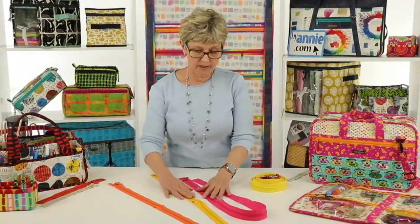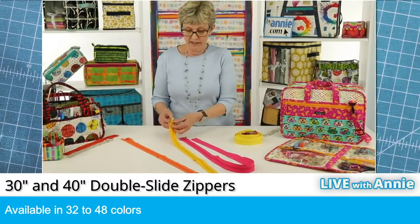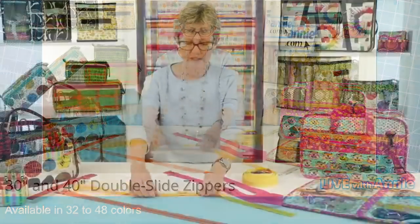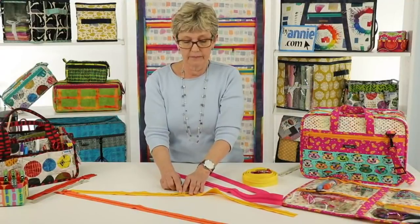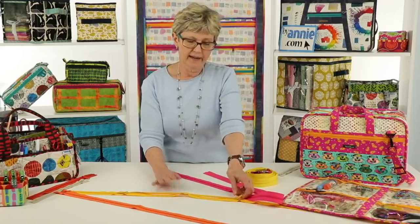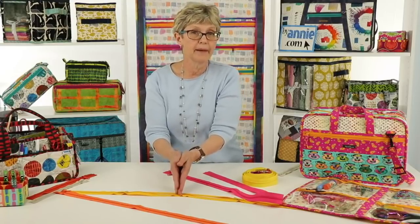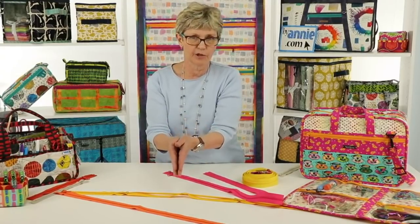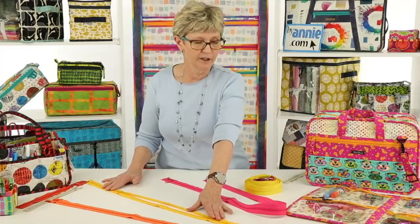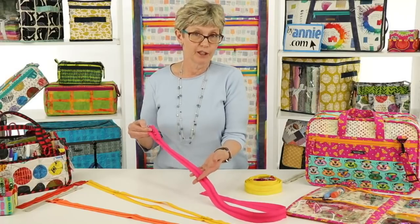Next we carry double slide zippers, specifically designed for purses and bags — they're called a luggage-style zipper. They're designed so that the pulls meet in the middle, meaning you can open your bag from either direction and close it to the center. The beauty of these zippers is that you can also cut them to make two single slide zippers. Our 30-inch double slide zippers are available in 48 colors, and we also carry 40-inch ones which are available in 32 colors.